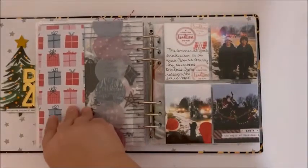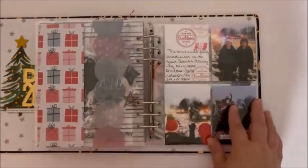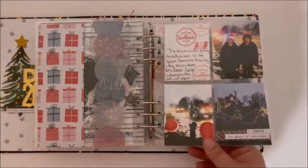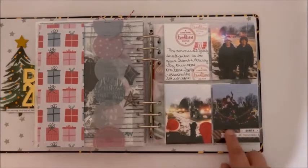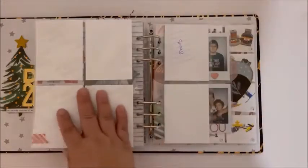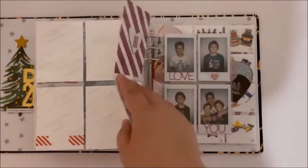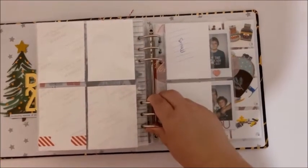There is day 20 and 21. I just did some repeated stamping with the date stamper and added some washi and some text strips down the corner. The next day will be day 22 and 23. Thank you so much for watching — I'll see you next time. Bye!